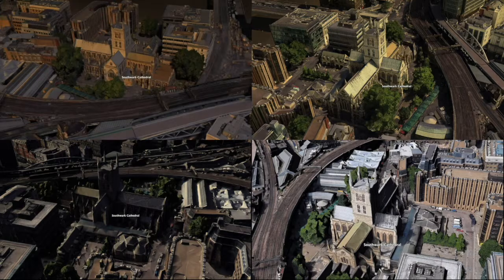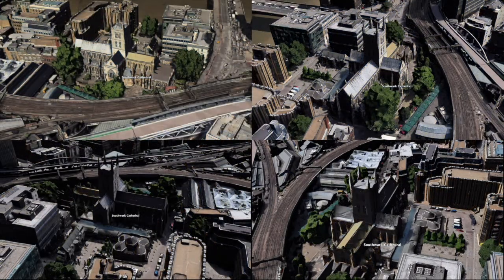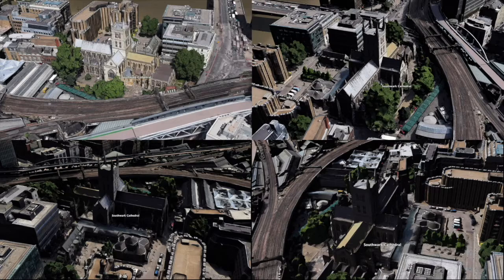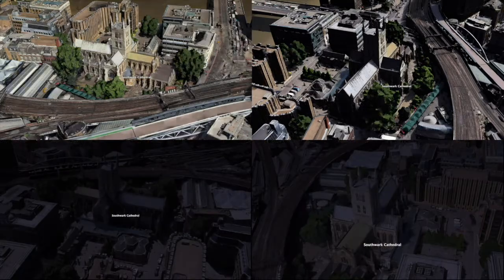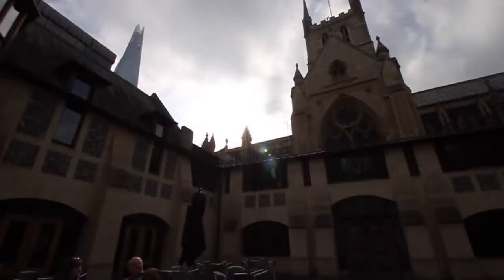Typically churches face east in order to get the rising sun in the morning. During the day, none of the buildings surrounding the cathedral are shading the building, therefore daylight is always present in the structure and it doesn't require artificial lighting during the day.